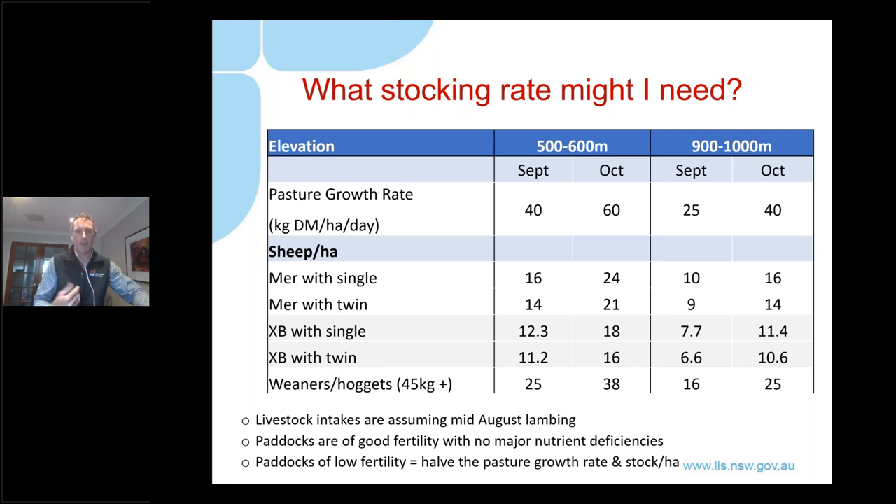Just note that the figures in this table for lactating stock assume a mid-August lambing, and the pasture growth rates assume paddocks have good fertility with no major nutrient deficiencies. If you're dealing with low fertility country that hasn't seen much fertilizer over the years, you could cut those growth rates and stocking rates by roughly a factor of half.